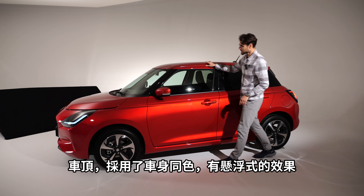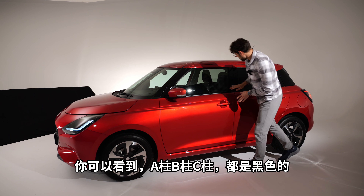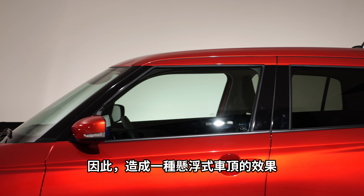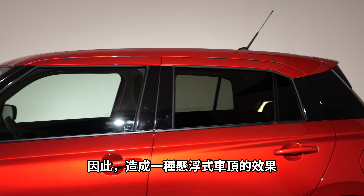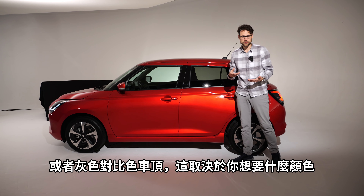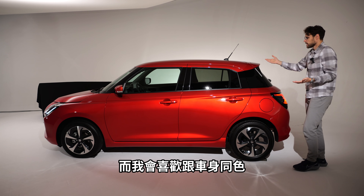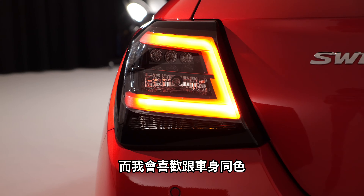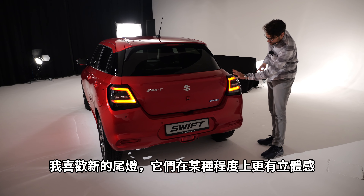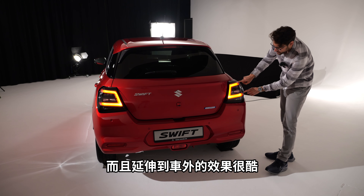The roof here is in vehicle color, creating a flying roof effect — with the A, B, and C pillars all in black, it looks like it's kind of floating. You can also get a black or gray contrasting roof depending on your color order. I would always prefer just the vehicle color. The new tail lamps are more three-dimensional and dissolve nicely to the outside.